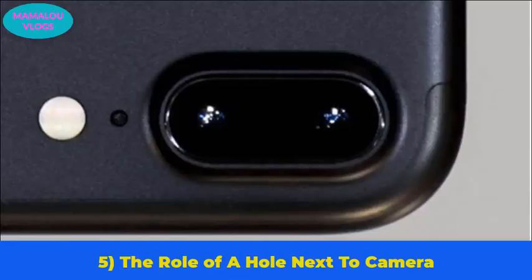Number 5: the role of the hole next to the camera. You must have looked at the camera of the iPhone and noticed that there is a little hole right by the camera lens. In reality, it is a microphone. In fact, there are three microphones on almost every smartphone — one on the bottom edge of the phone, one under the speaker grill, and one next to the camera lens.